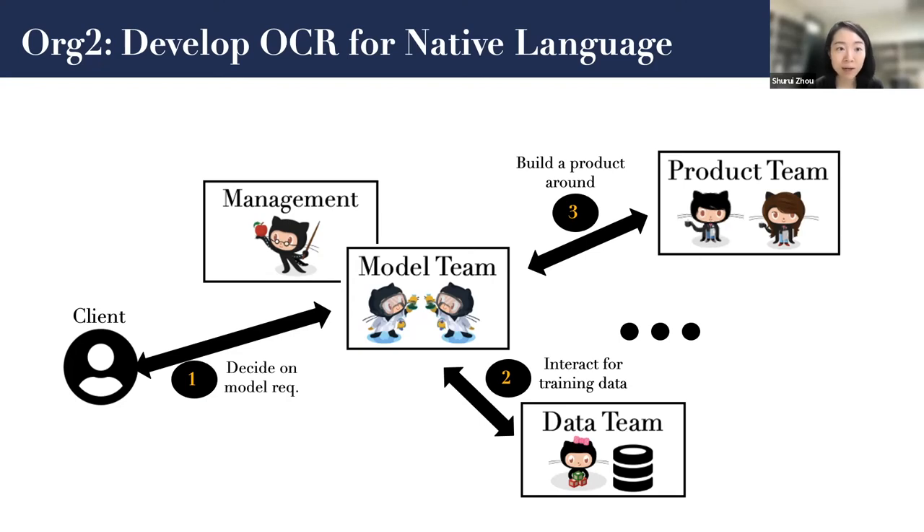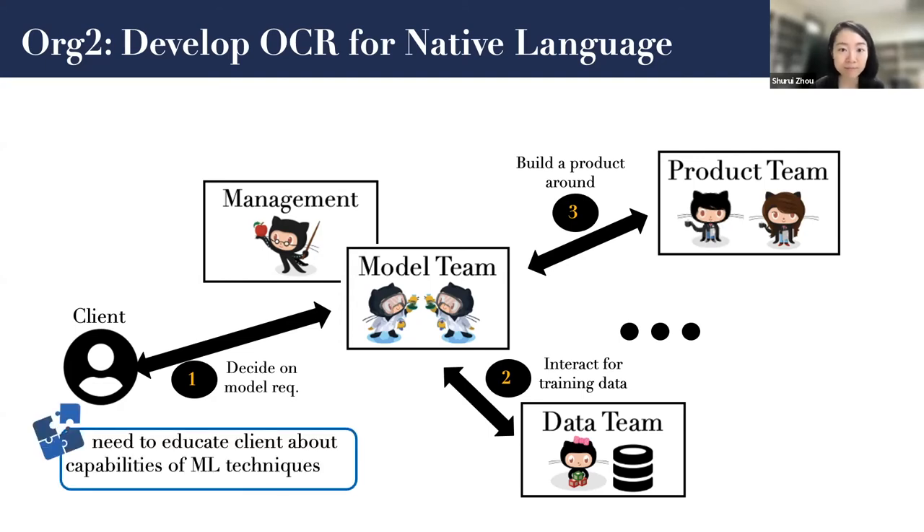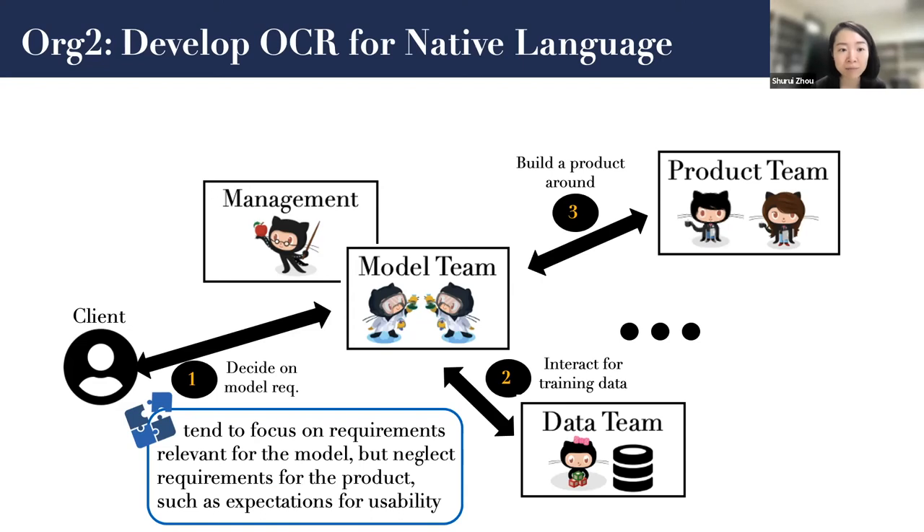Here's another team that we interviewed. They are developing OCR — optical character recognition — for a native language. Essentially, they are building the machine learning model first, and then building a product around the model later. The management team, model team, and data team work together to develop the machine learning model, and then they talk with the product team to build a product around it. In this kind of organization, product requirements are usually shaped by model capabilities after the initial model has been created, rather than being defined upfront. They found they need to educate clients about ML capabilities. Also, when focusing on model development first, they tend to focus on model requirements only, but neglect requirements for the product such as usability and other non-functional requirements.